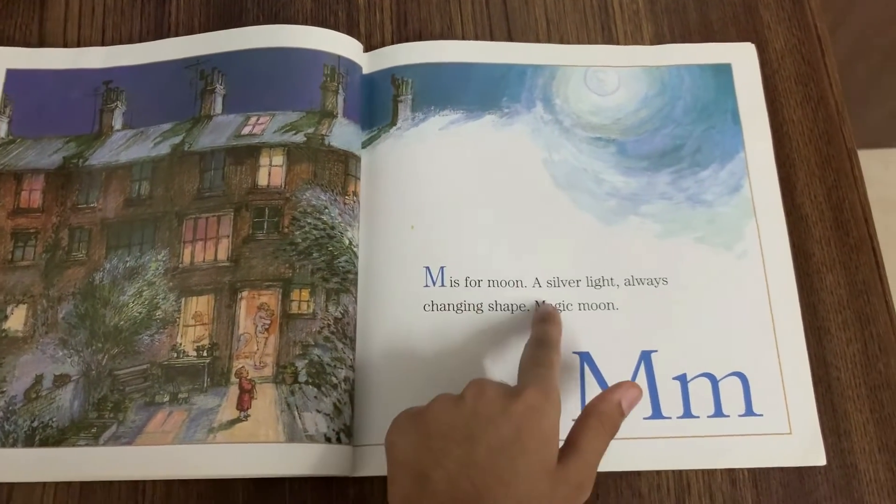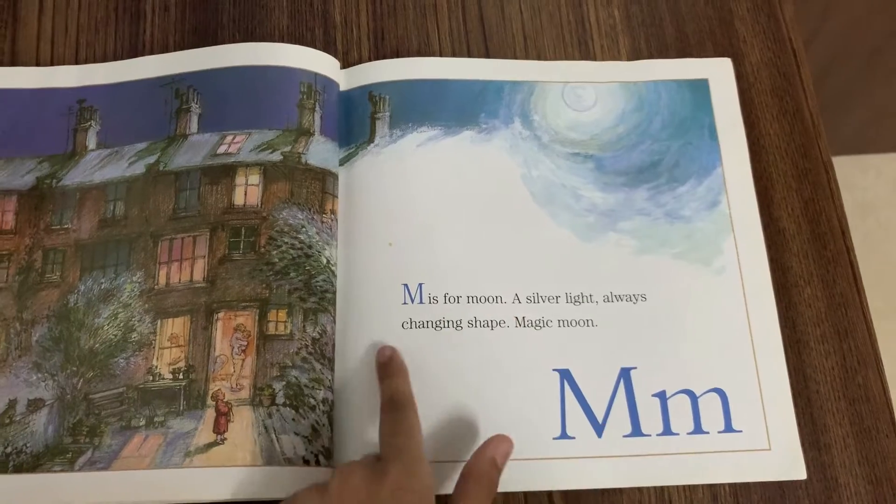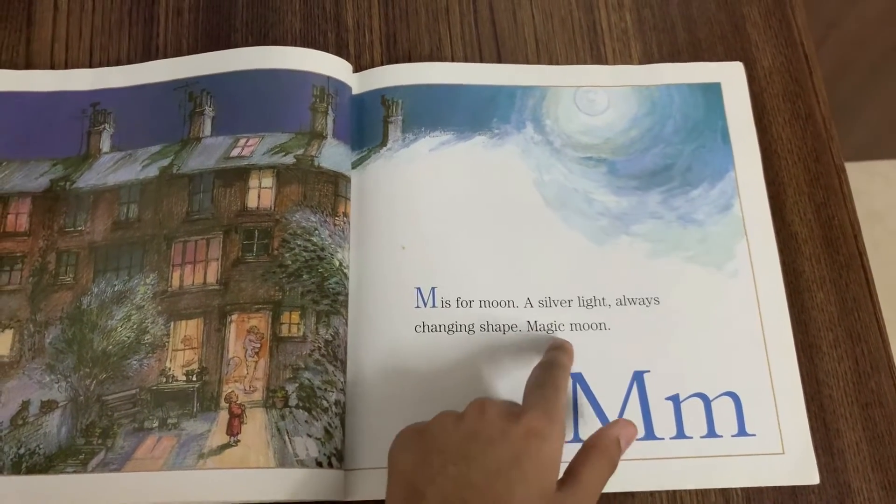M is for Moon. A silver light always changing shape. Magic Moon.